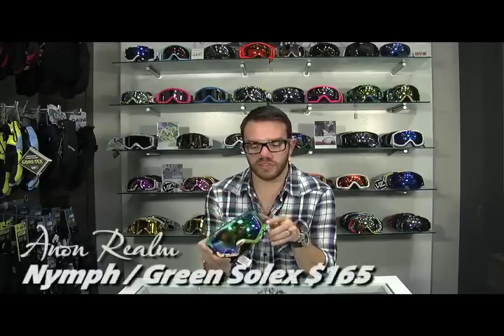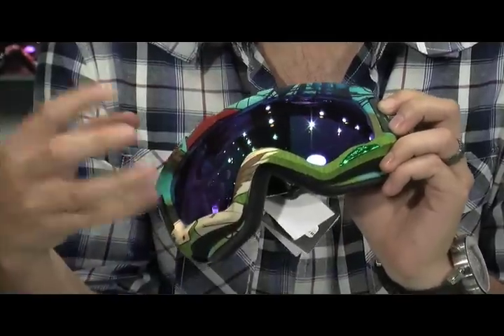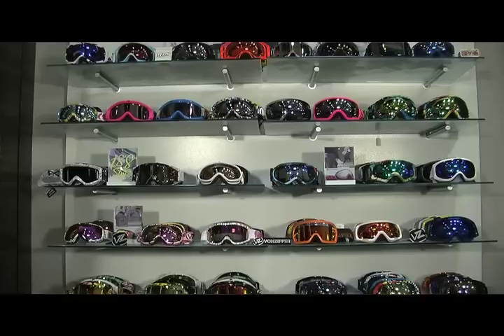This is Anon's Realm, seen here in a fun and funky colorway. It's housing a spherical lens, and the bright Solex lens is actually going to cut down that glare for you — it's going to be super nice for a bluebird sunny day.